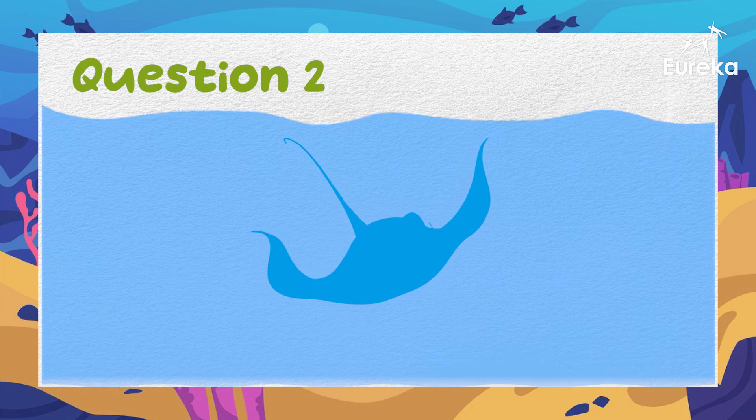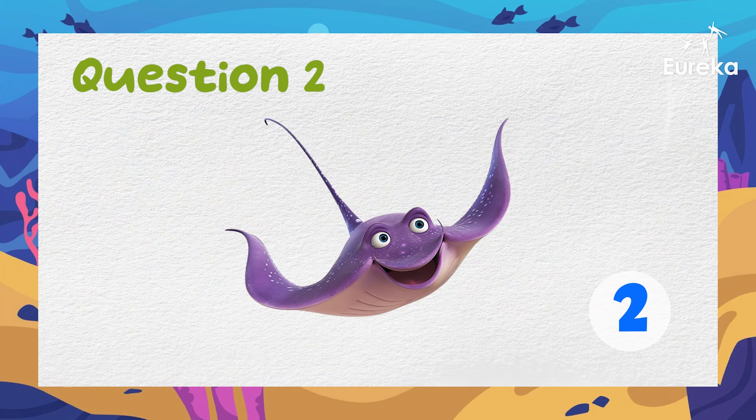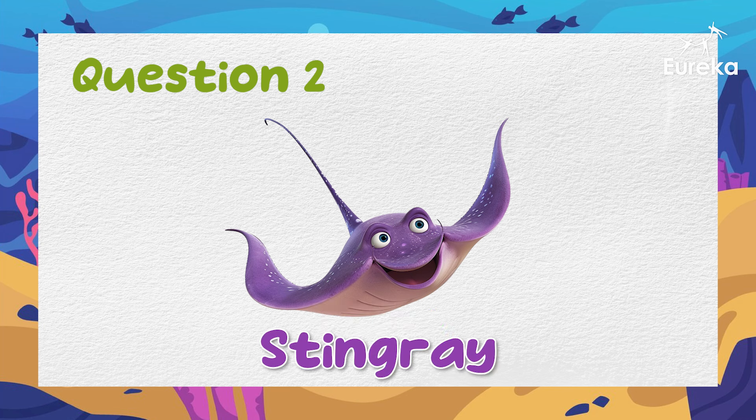This animal glides on the ocean floor. It has a flat body and a tail that stings. What is it? Exactly! It's a stingray!